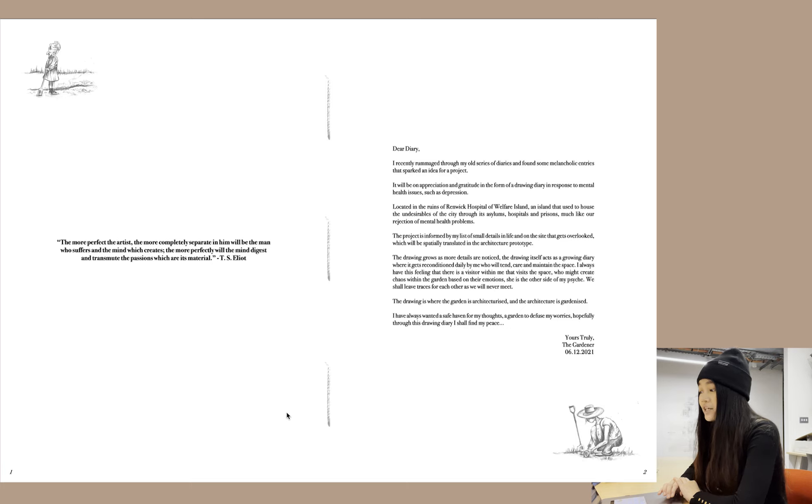Dear diary, I recently rummaged through my old series of diaries and found some melancholic entries that sparked an idea for a project. It will be on the appreciation and gratitude in the form of a drawing diary, in response to mental health issues such as depression, located in the ruins of Renwick Hospital on Welfare Island — an island that used to house the undesirables of the city through its asylums, hospitals and prisons, much like our rejection of mental health problems. The project is informed by my list of small details in life and on the site that gets overlooked, which will be spatially translated in the architecture prototype.